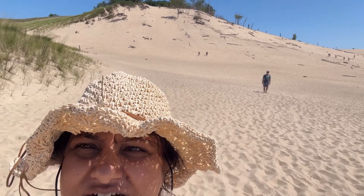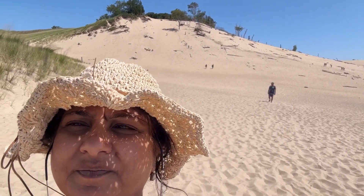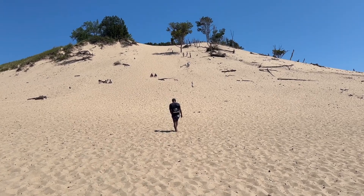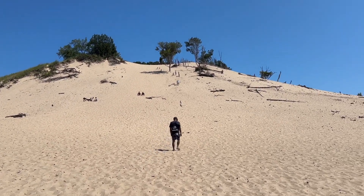We are embarking on the dune climb, 280 feet. Let's see how long we take to climb up. It's getting more and more steep as we get closer. A few people have already reached the summit — lucky ones.